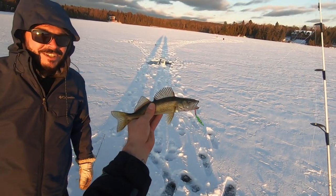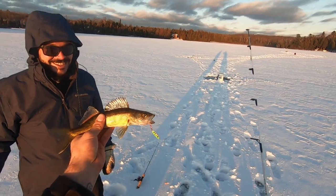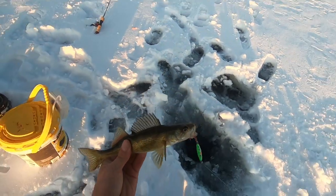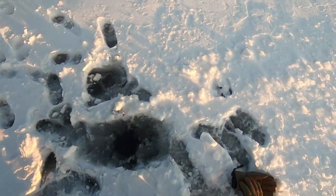Unfortunately my GoPro wasn't on, but we got ourselves a little walleye here. That's my first actual walleye. A walleye, bro — who would have thought?